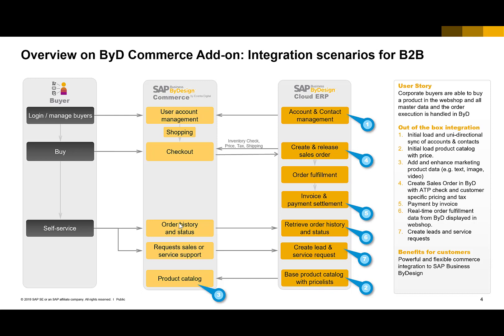In more detail, the solution provides a B2B and B2C commerce environment. In the B2B view, you can manage all your peer buyers in the system, go into the webshop, order your products, and then go to checkout. Checkout means orders will be created in Business by Design and executed — invoice, payment, and all settlement will be done in Business by Design. You can also use self-services like order history, status, or create service requests and sales requests, which will be followed up in Business by Design.